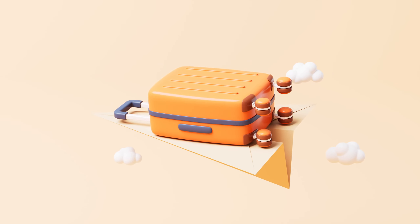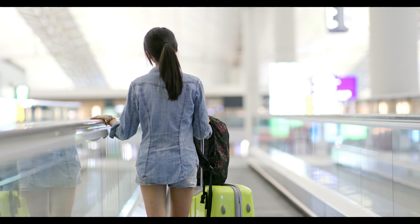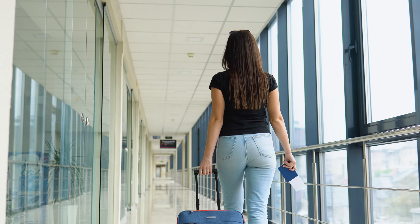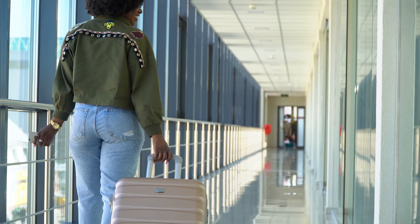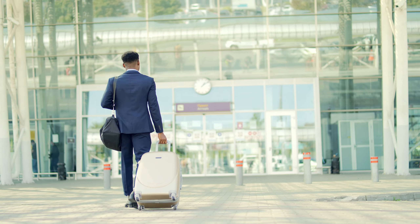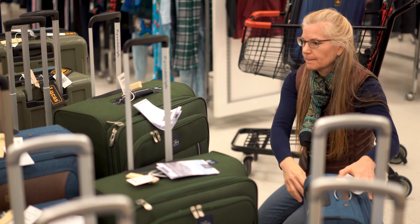In the world of travel, having the right carry-on luggage is crucial. Whether you fly often or just occasionally, having reliable and affordable luggage can make a big difference. In 2024, there's a growing demand for travel gear that's both affordable and high quality, especially when it comes to carry-on luggage under $300. I've listed five of the best options in this category. Stay tuned as we explore their features and benefits.